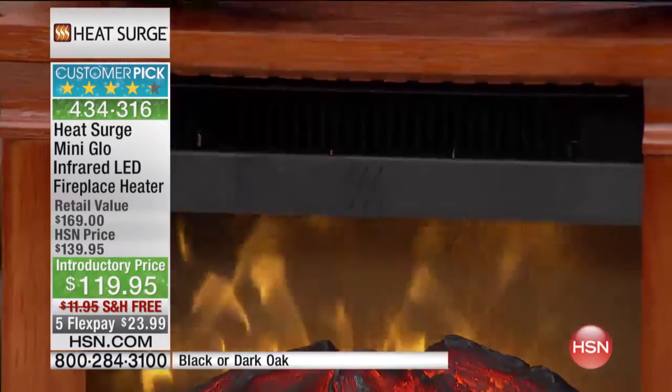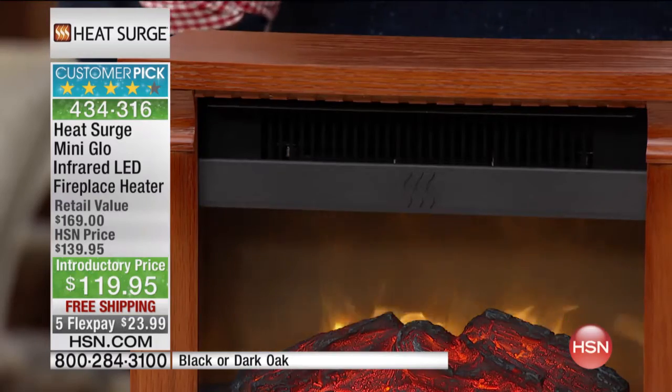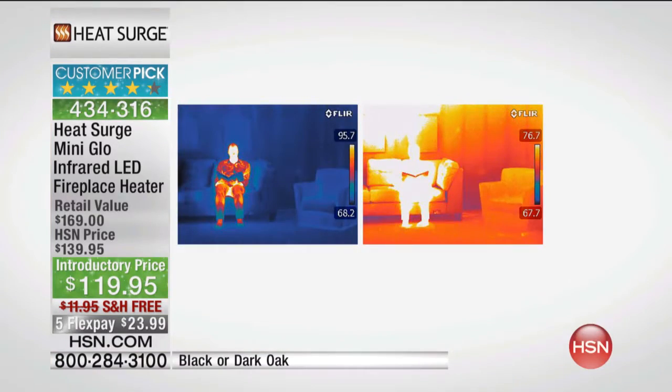What infrared heat means is it actually heats objects in the room, not just the air in the room. Think about heaters where they just heat the air — your skin dries out, your sinuses dry out in the winter. This heats objects in the room. We've actually got a thermal image here. On the left-hand side it shows before you turn the Heat Surge Mini Glow on. On the right, look how it heats the entire room and heats the people in the room — which is the most important thing. That's what infrared heat is about. It's like the rays of the sun. Even on a cold day, you stand in the sun, the sun's coming through the window, and you feel yourself warming up.